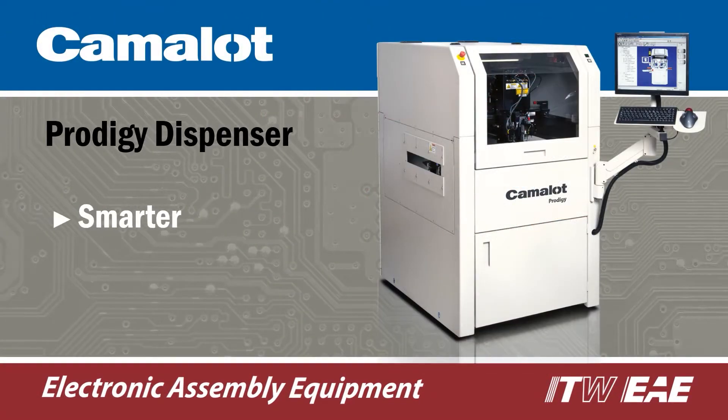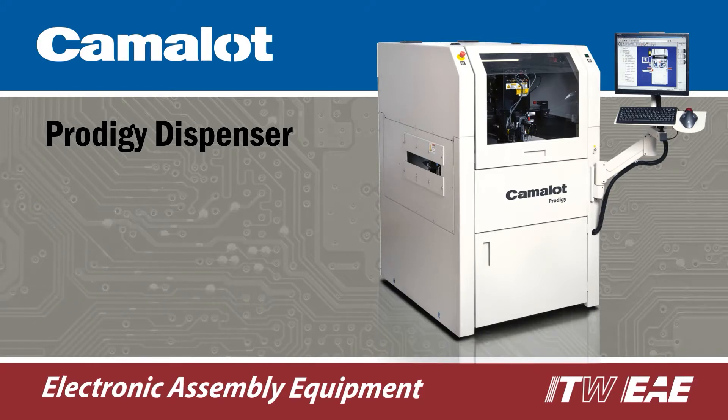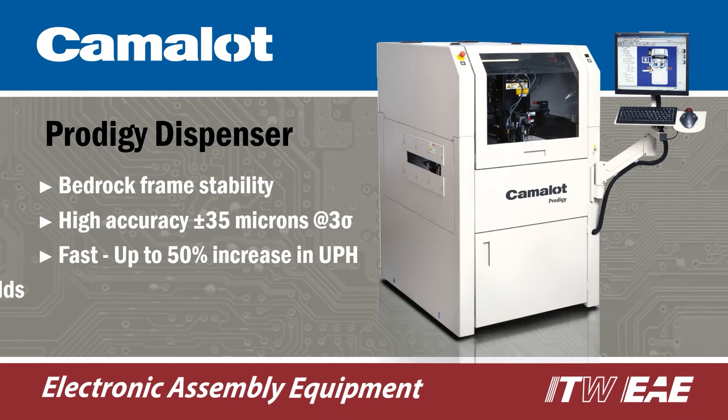Camelot Prodigy is a smarter, faster and highly versatile automated dispensing machine. An advanced linear drive architecture combined with bedrock frame stability enables greater precision at higher speeds, resulting in consistently higher yield.